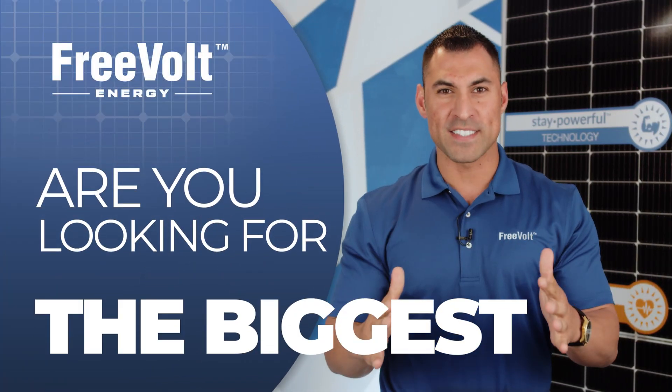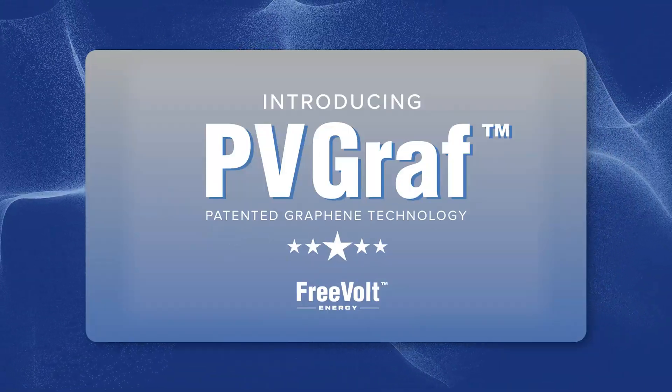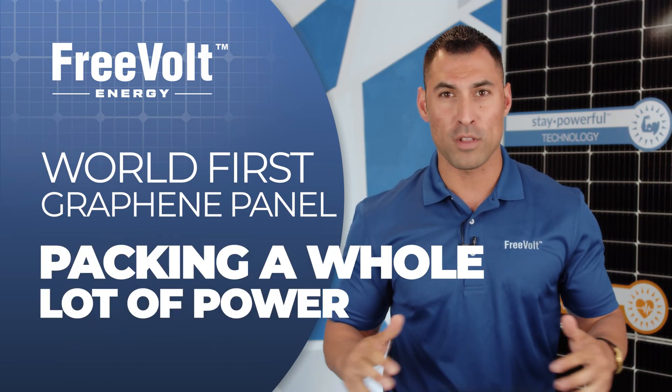Wait! Are you looking for the biggest, strongest, best solar technology to put on your roof? Then let me introduce you to PVGraph, the world's first graphene solar panel. At 435 watts, this baby packs a whole lot of power.